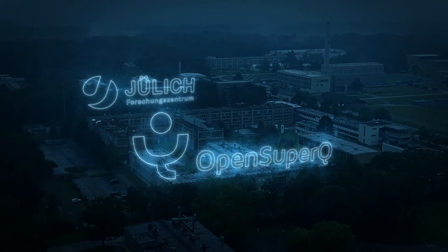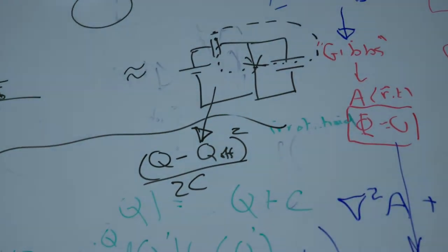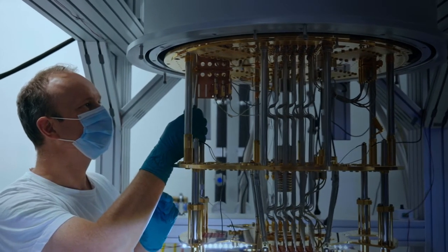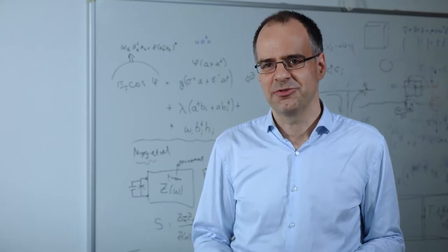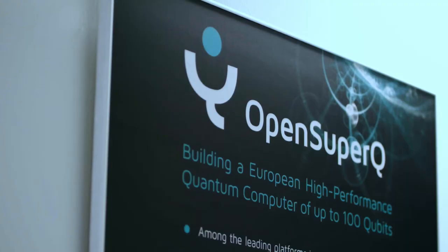In the OpenSuperQ project the great opportunity is that we have the best minds and the best researchers of Europe working together towards a common goal. We have a team of researchers building a quantum computer based on superconducting integrated circuits that is large enough to outperform classical computers at least in some tasks.